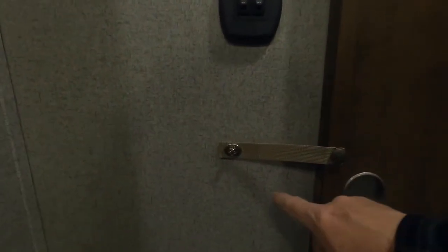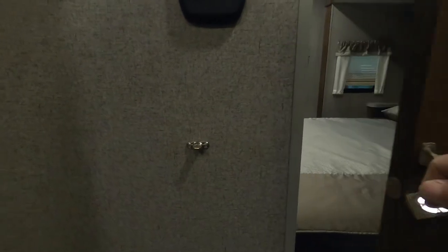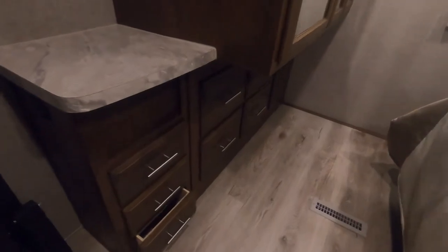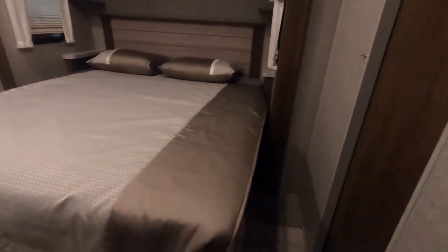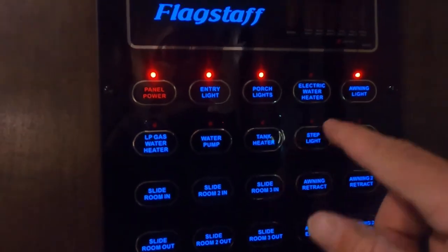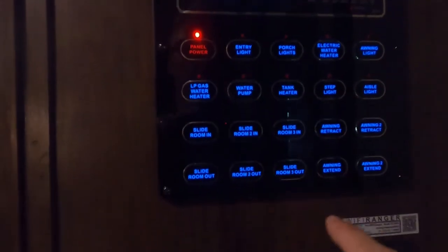All right, let's act like we're leaving the campsite and close everything up. First, make sure your bedroom access door to the bathroom is clamped. Shut off all your lighting back here. For your bedroom slide, make sure all doors and drawers are closed — you don't want anything to impede the slide from coming in. This door locks back on a magnet. Make sure everything's out of the way of the slides. I like to shut off all my lighting except my living room lighting — from here I can see any individual lighting I need to go through and shut off. Looks like I left one on over the stove.